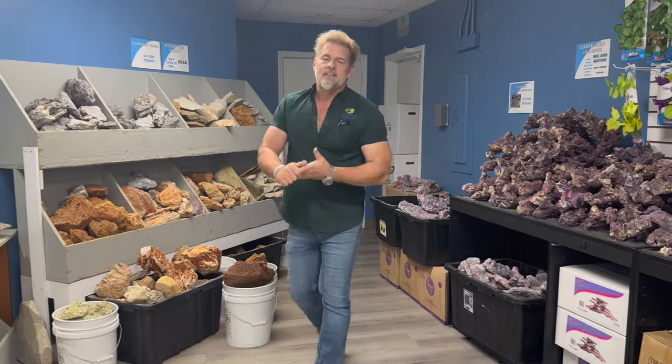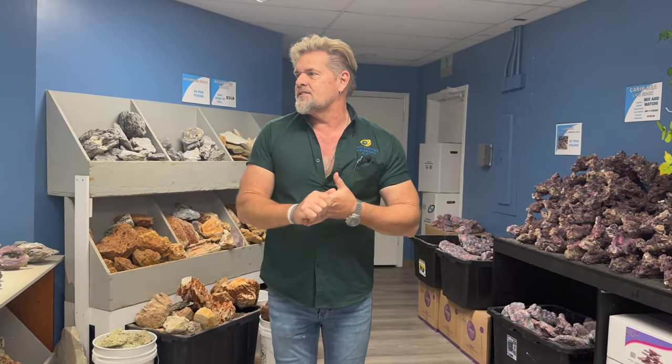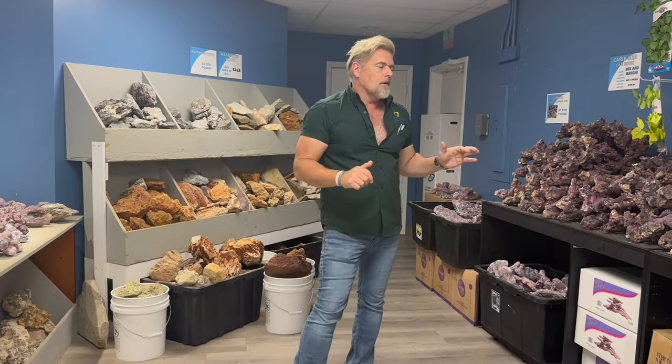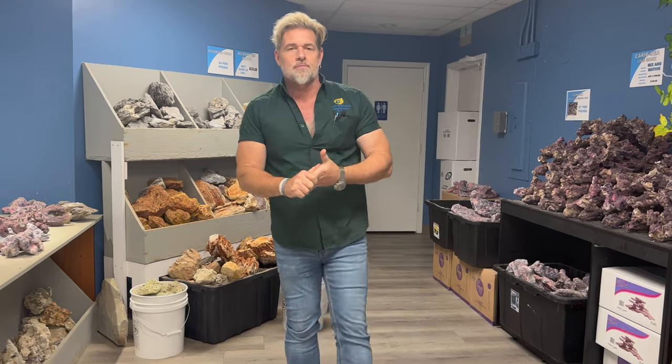Hey everyone, welcome to the weekly update here at Fishy Business. You'll see that I'm standing in one of the coolest parts of Fishy Business — the rock room. We always wanted to have one because we wanted a space where you could come and actually design the aquarium before you had the aquarium, or after, depending on the situation. We have rock of every different type and people here who can help you create something truly magical in your tank. Weekdays are great for this — you definitely want to swing by and check it out, right behind Cat.